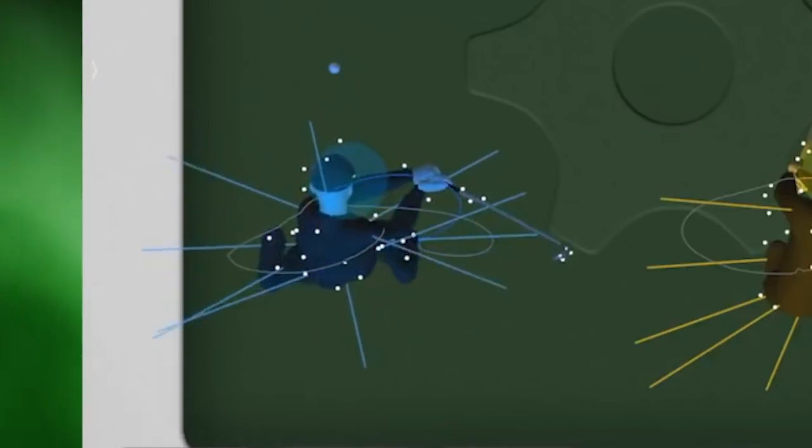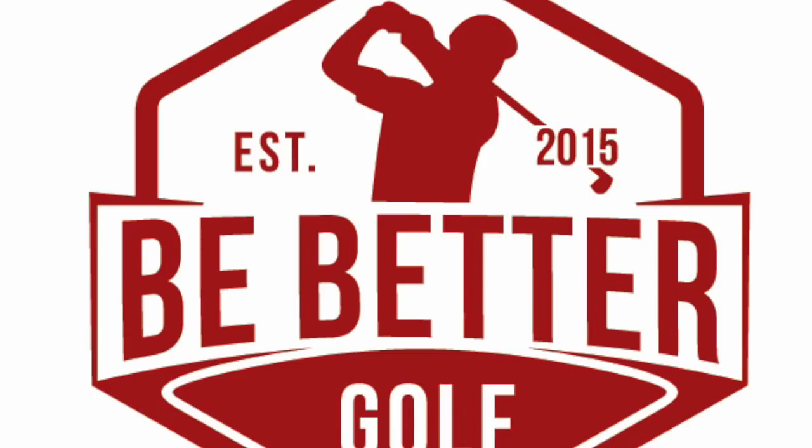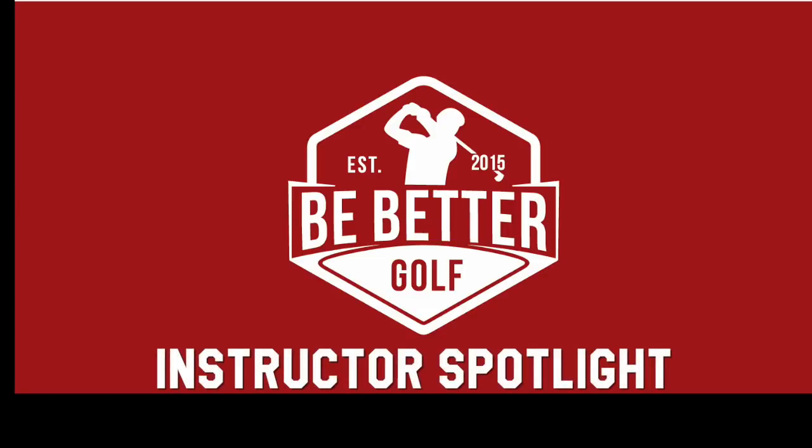This, folks, is what's causing the majority of your slices out there. Hey everybody, thanks for watching. This is another Be Better Golf Instructor Spotlight.